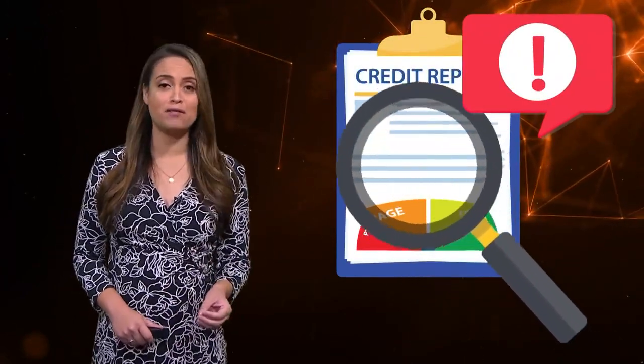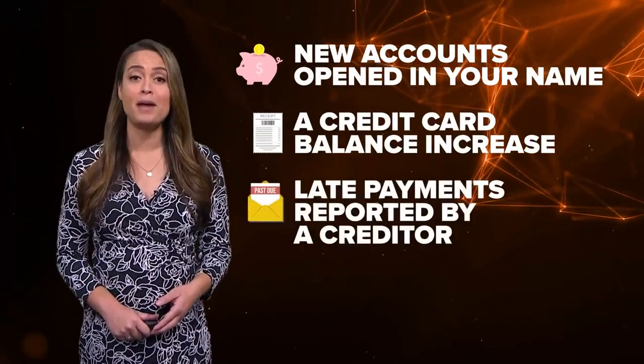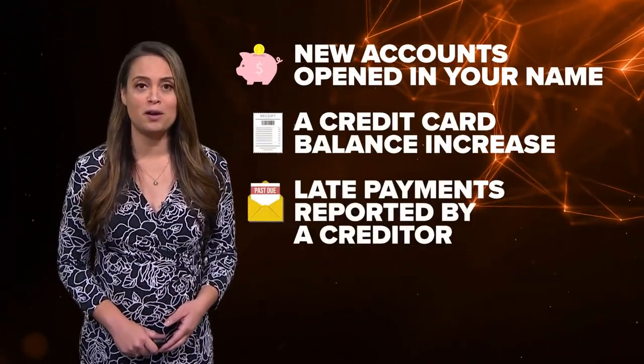Second: sign up for credit monitoring. The service acts as both a personal assistant and a watchdog when it comes to your credit. It watches your credit reports and alerts you whenever there are changes to any of your accounts, like new accounts opened in your name, a credit card balance increase, or late payments reported by a creditor.